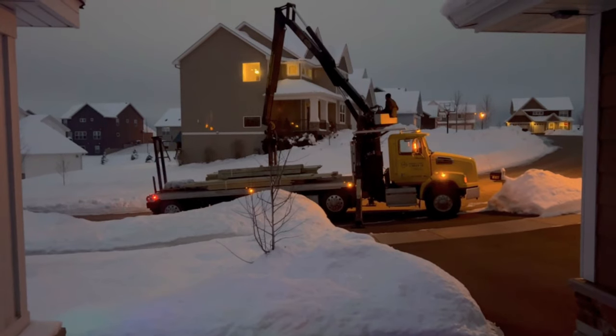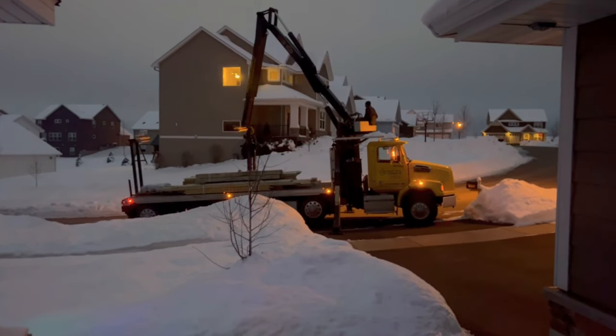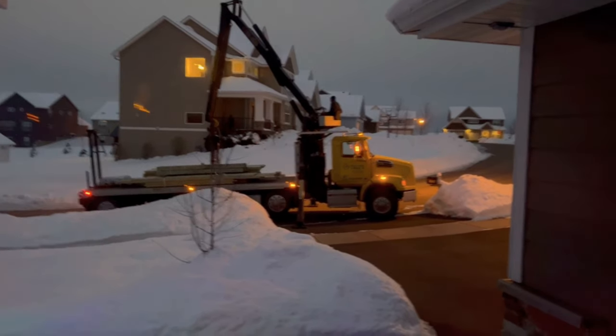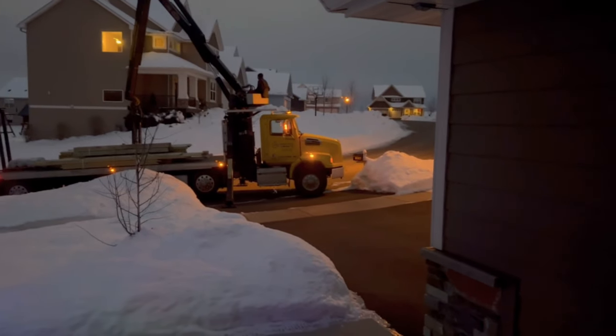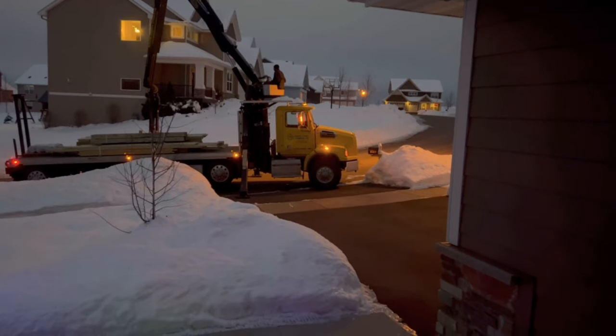When they deliver the decking material, they come in a truck which has a forklift — a crane type of item — and they take that and place it in your driveway. I requested them to put it on the third car garage stall just because I can pull my cars out.